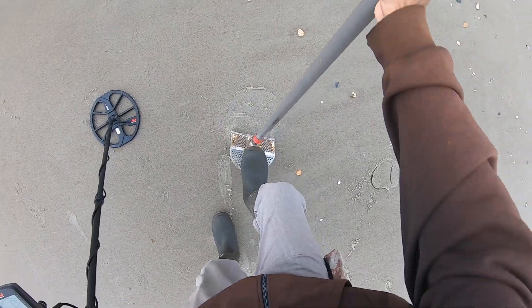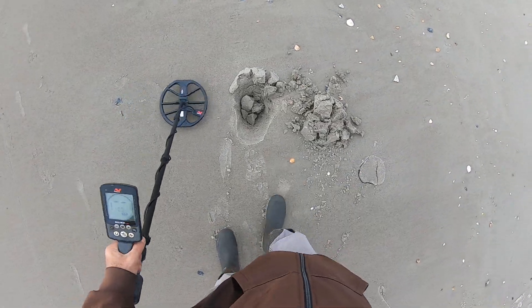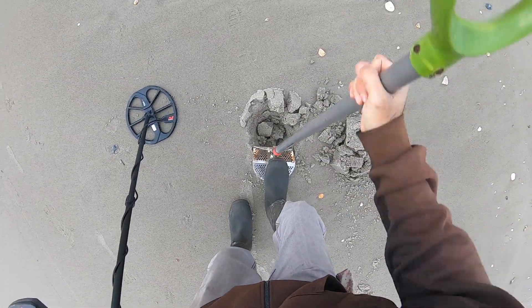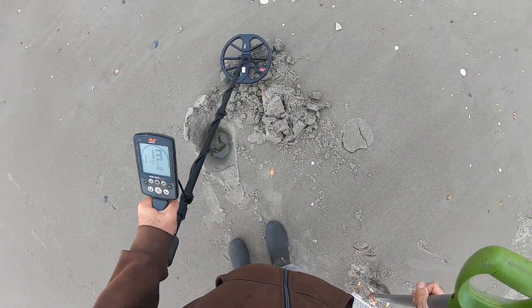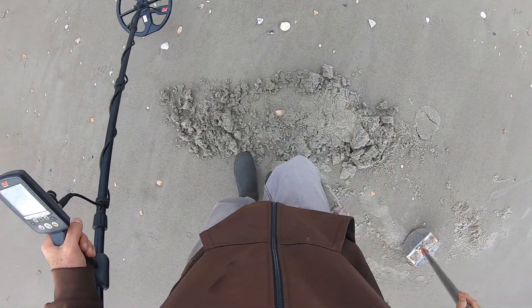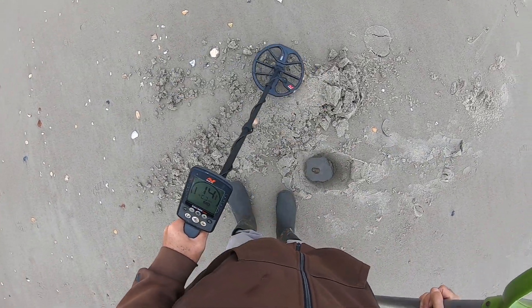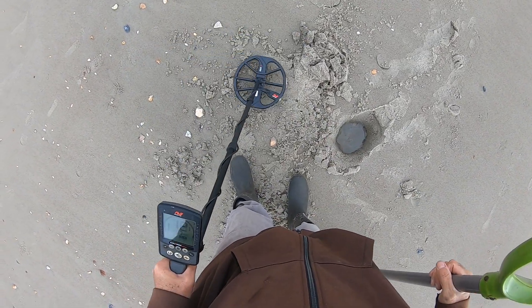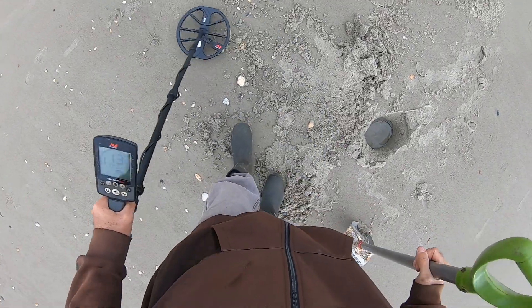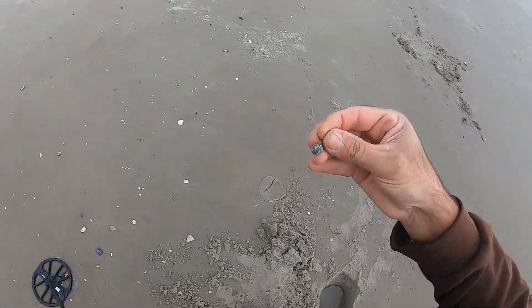They have an iffy signal, like 7 to 9, grunty. Yeah, iffy. Why am I digging this? I don't know. Maybe this is why — we'll see. I thought I saw something. Oh yeah, there it is. It's a little fishing weight.